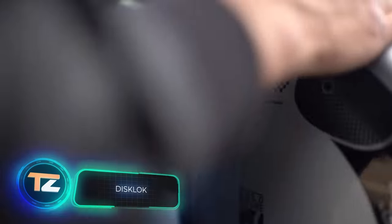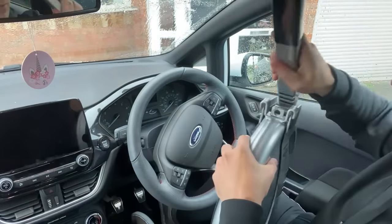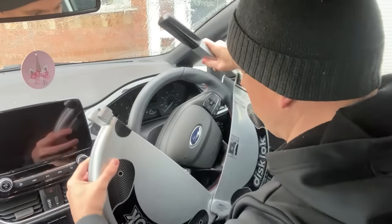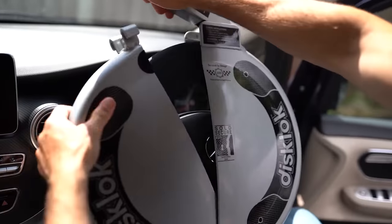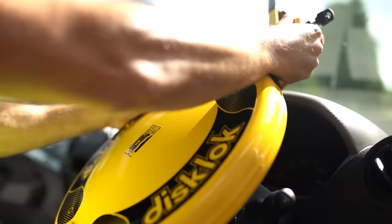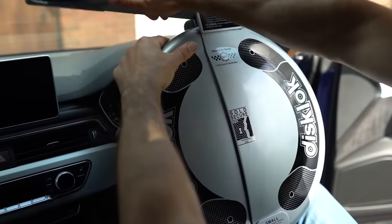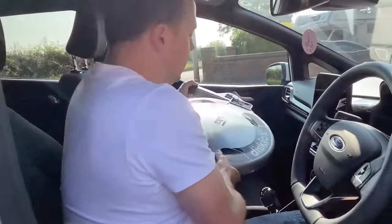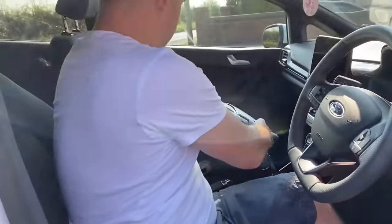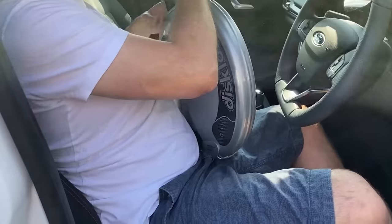Speaking of pickup trucks, they often top the US theft rankings. In 2021 alone, 48,206 Chevrolet Silverado trucks and nearly 48,000 Ford F-Series trucks were stolen. Considering this, it's understandable why these locks come with a price tag of $177. The development of these locks was inspired by real events — the founder of the company had two cars stolen within a year, which led to the invention.